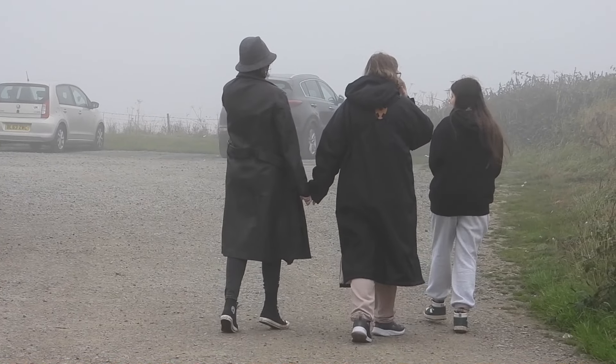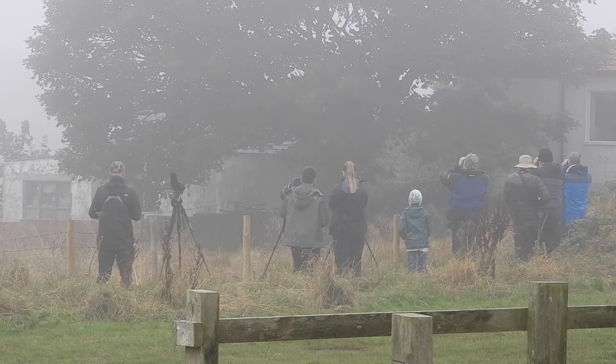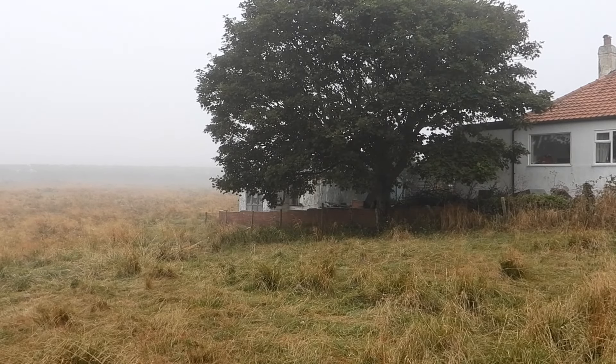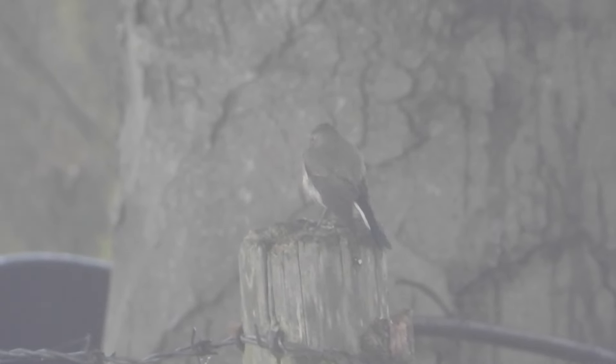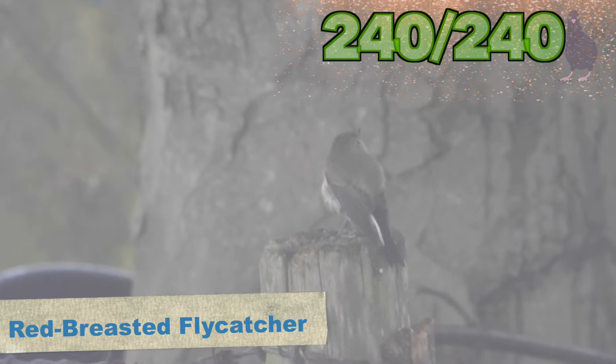Disappointed that the olivaceous warbler had gone, we carried on and made it to Flamborough Head. When we arrived the weather was terrible with awful visibility. There's apparently a yellow-browed warbler and maybe a red-breasted flycatcher. Almost immediately after paying for the car park, we noticed a few birders standing by a fence. After walking over, we discovered they were looking for a bird we needed for not only our year list but our life list — the red-breasted flycatcher. Although reported as elusive, it came out and sat on a post.